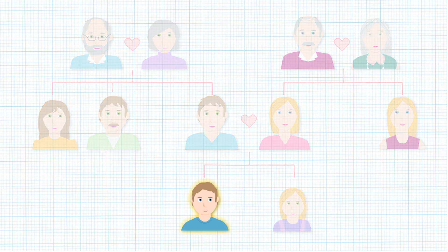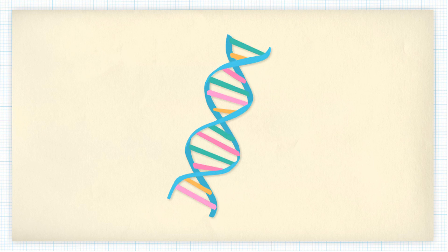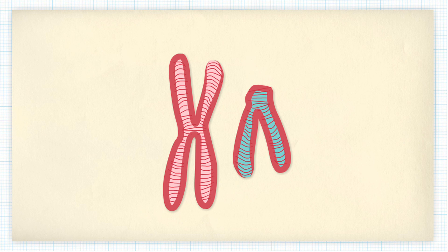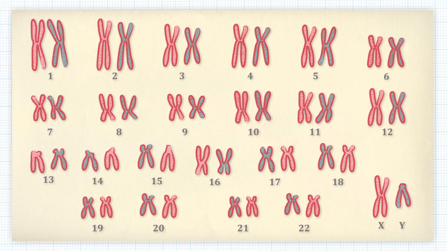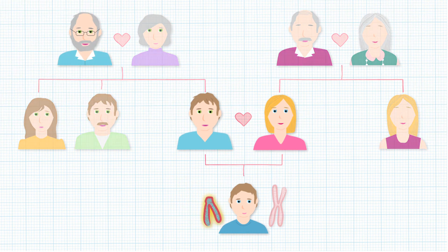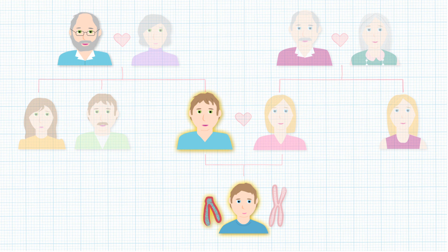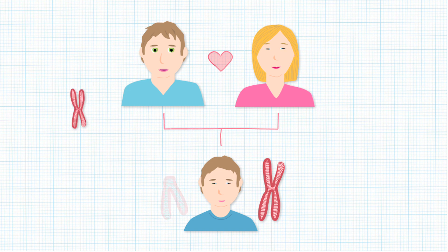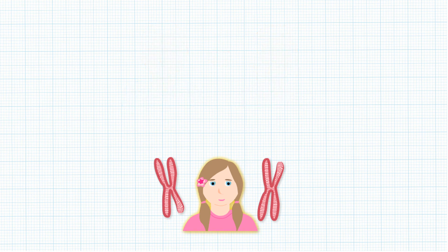Bill was born on the 15th of November 2001. His gender was determined by the inheritance of a single gene from his father. This gene was passed on to Bill within a chromosome. Chromosomes are made up of long strands of genes and come in pairs. Humans have 46 chromosomes in 23 pairs. Just one pair is used to determine a person's gender. Bill has one Y and one X chromosome. It is the Y chromosome that carries a gene which determined his gender. His Y chromosome is inherited from his father, who inherited his Y from his father and so on. But if his father had passed on the X chromosome instead, then Bill would have been a girl. This is an example of a genetic trait.